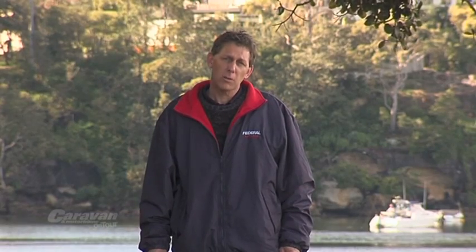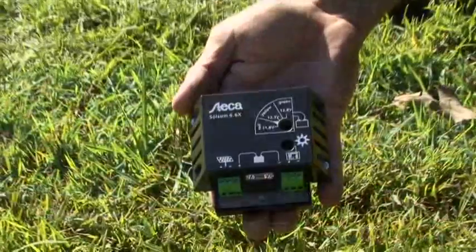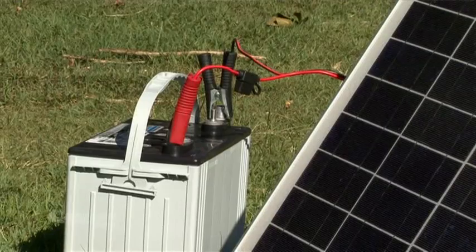Our typical solar system consists of solar panels, a regulator, and of course our deep cycle battery system. All these components need to be sized to suit our power needs. That is, if we need lots of power over a long period of time, we need lots of solar and lots of battery.